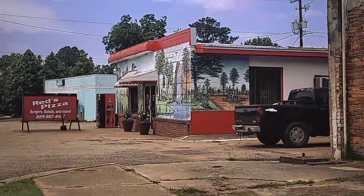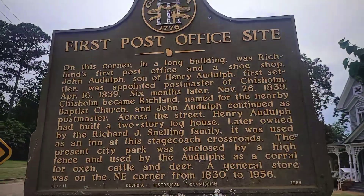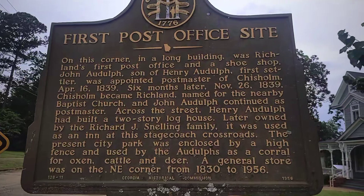Here are some more historical buildings on the corner. There's a store called Red's Pizza right here — this whole building is like a mural, it's really cool. Here's another historical marker if you want to pause the video and read it.